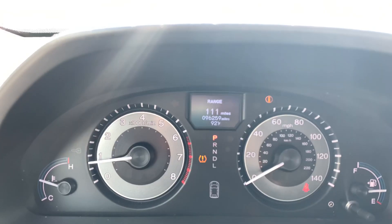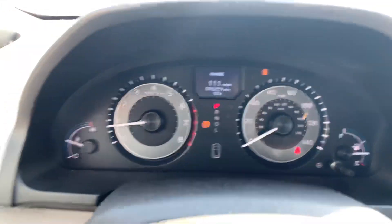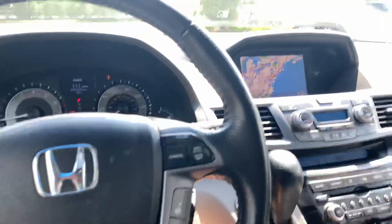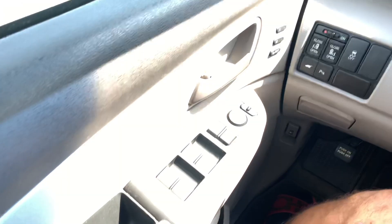Getting in the front seat. There is 96,259 miles on this car. There is a tire pressure light on — you'll have to put a little bit of air in the tire. All your gadgets right there. Powered windows, powered seats.